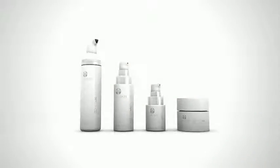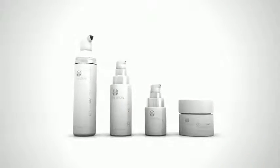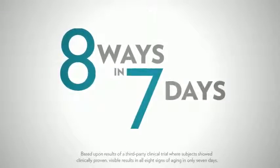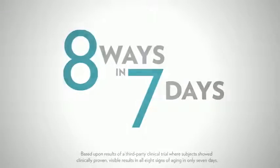Now you have the power to change the past, present, and future of your skin with AgeLock Transformation. This exclusive skin care regimen targets the sources of aging to transform your skin in eight ways.